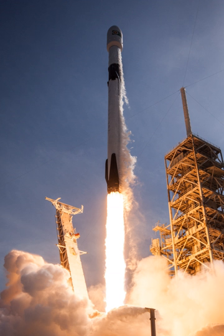Falcon 9 can lift payloads of up to 22,800 kg to low Earth orbit, 8,300 kg to geostationary transfer orbit when expended, and 5,500 kg to GTO when the first stage is recovered. The heaviest GTO payloads were Intelsat 35E at 6,761 kg and Telstar 19V at 7,075 kg, although the latter was launched into a lower-energy GTO orbit with an apogee well below geostationary altitude.